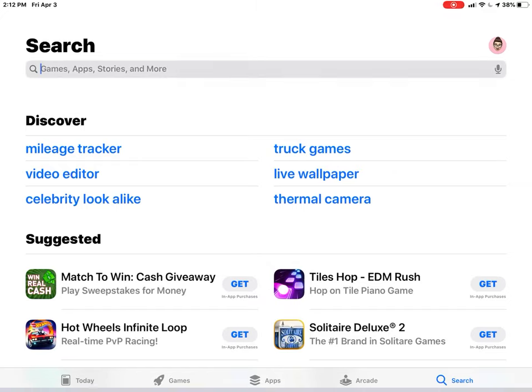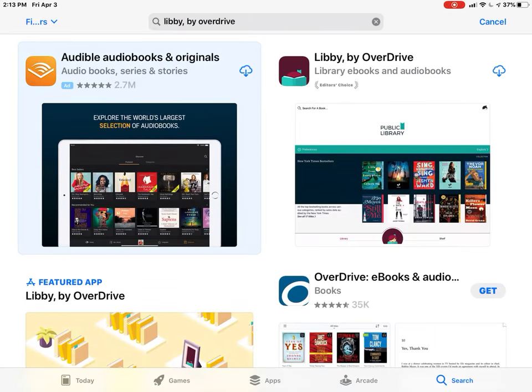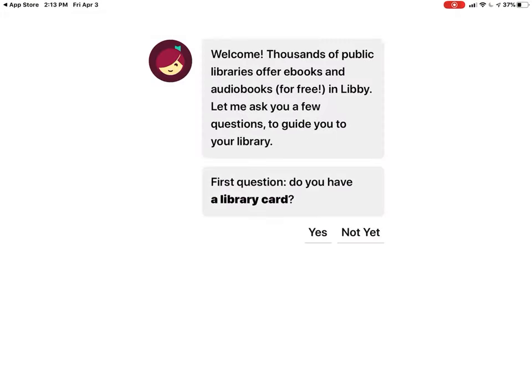We're going to skip over to the App Store to find Libby. Libby is the name of the app that goes with Overdrive. Assuming most kids are on their iPad or phone, Libby is the best way to use Overdrive — it's not a seamless process when you're just using Chrome. So we're going to download it. I've already had it before, so let's take it out of the cloud — it shouldn't take but a second to open.